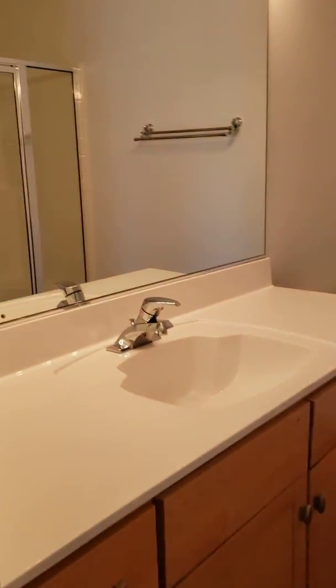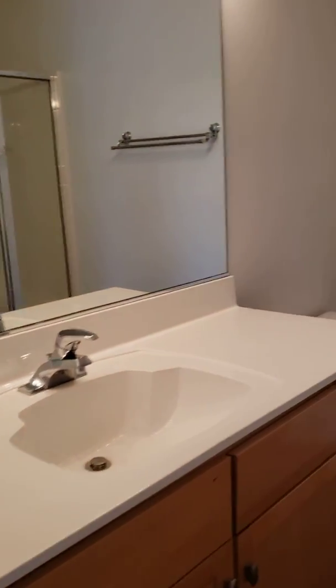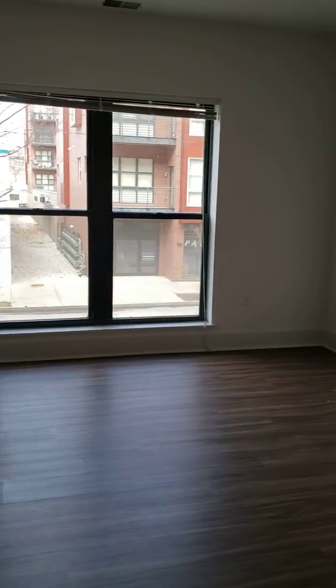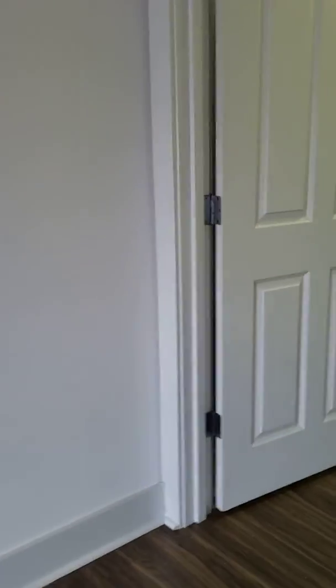Let's make our way into the master bath. The master bath does have a walk-in shower, so no tub — you get a little bit of the best of both worlds. And then you do have the actual master bedroom.